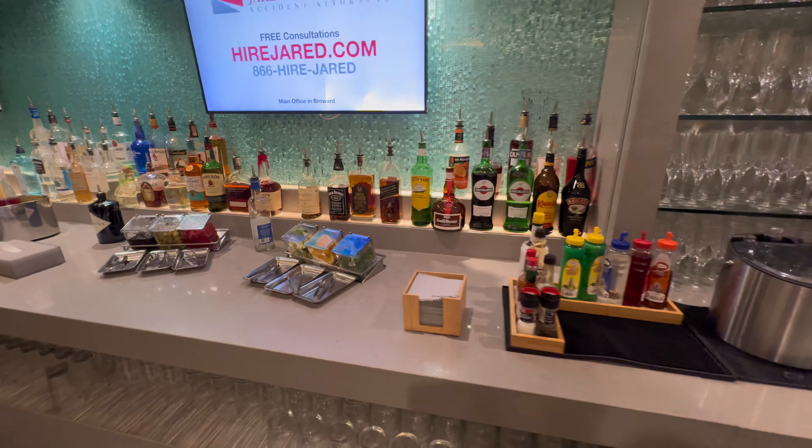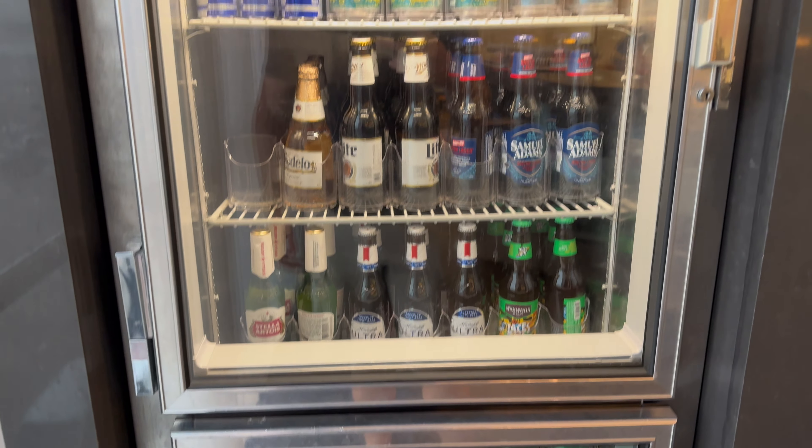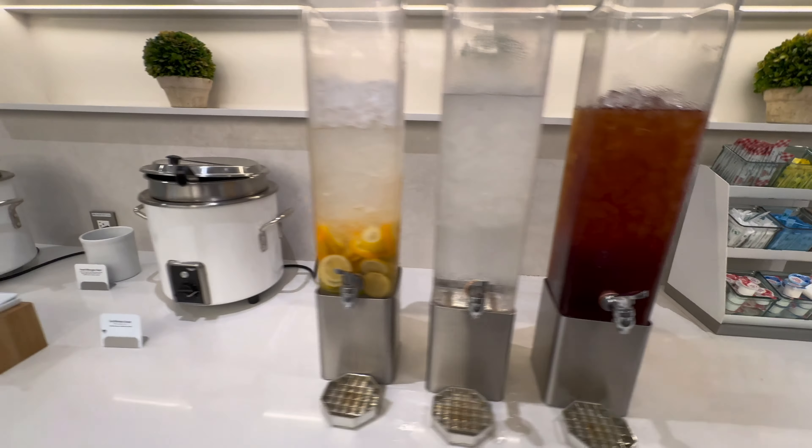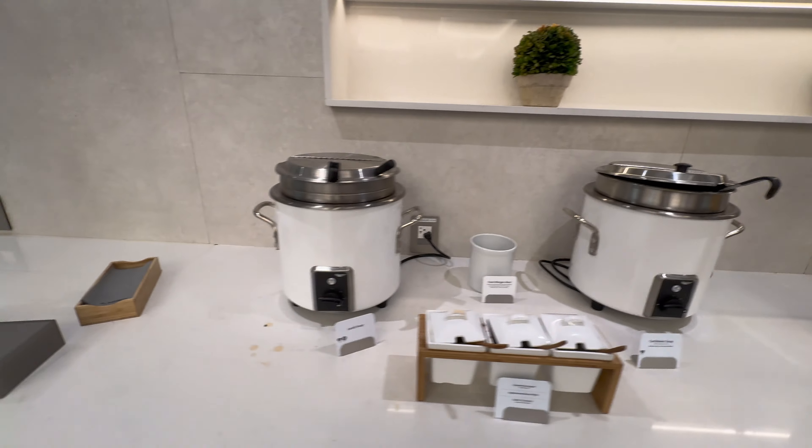After polishing off that first glass of fizz, I decided to have a wander around at the other drinks options available. There's plenty of free pour spirits, champagne, beer, wine, loads of soft drink options as well including the coke freestyle machine, and a coffee machine. And there was also a section for tea as well. I made good use of the free pour spirits as well as the coke freestyle machine to make myself a rum with a diet cherry coke.